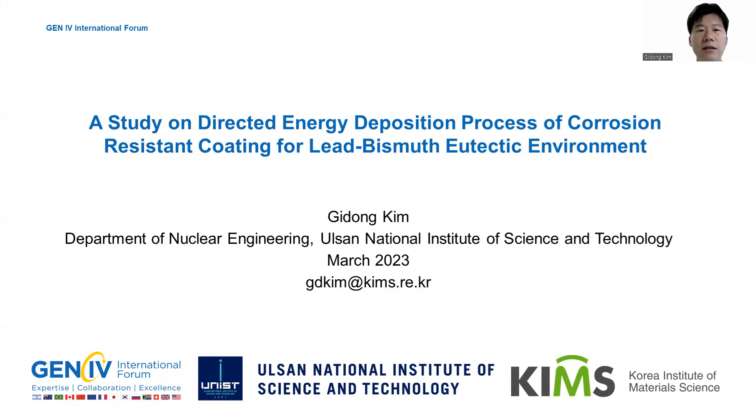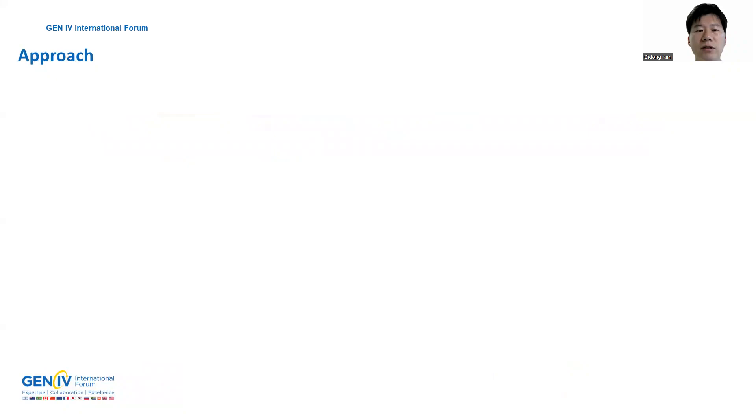Now I am working at Kim's. The title of my presentation is a study on directed energy deposition process of corrosion resistance coating for lead-bismuth synthetic environments. As one of the means to respond to global climate change,